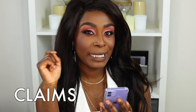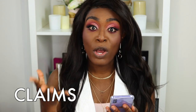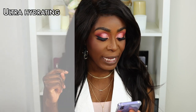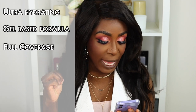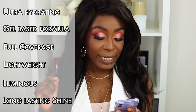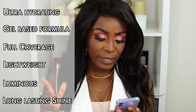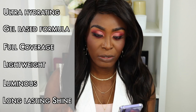So I'm going to quickly read the claims from the website as to what this lipstick is supposed to offer. It's meant to be ultra hydrating and it's a gel-based formula, which I found very interesting. It's full coverage and meant to be lightweight, luminous with a long-lasting shine. And it's got papaya and aloe vera extract, which I think are quite moisturizing. I'm not sure if the papaya has an antioxidant function, but I did see something called antioxidant listed on the website.